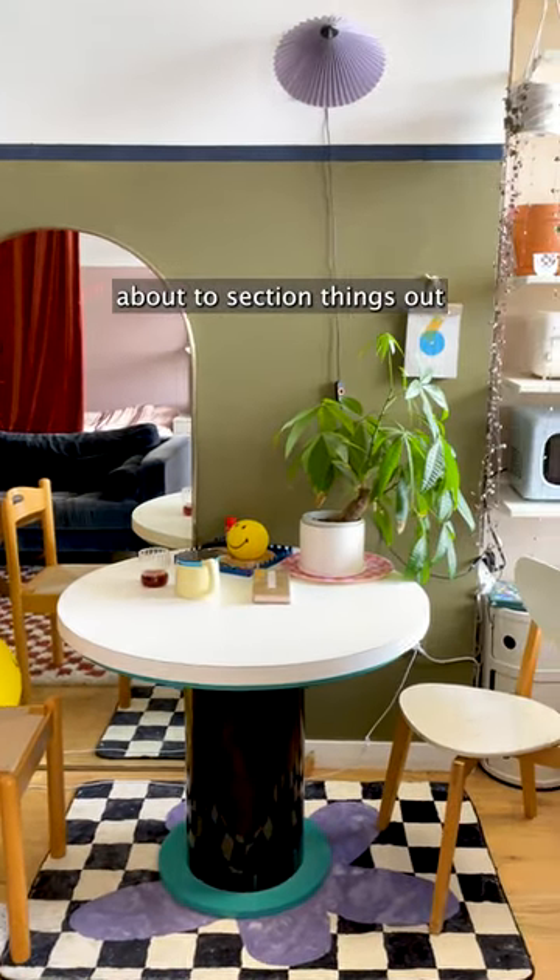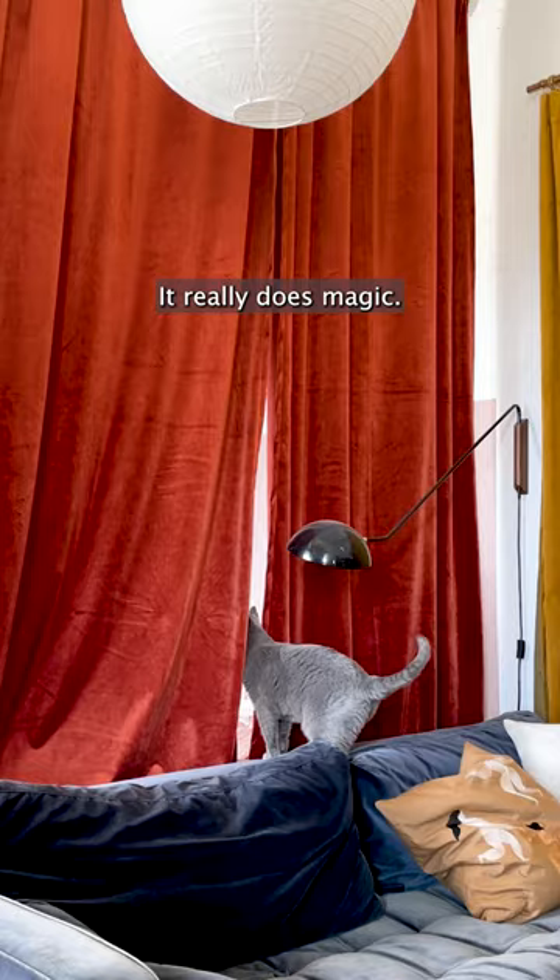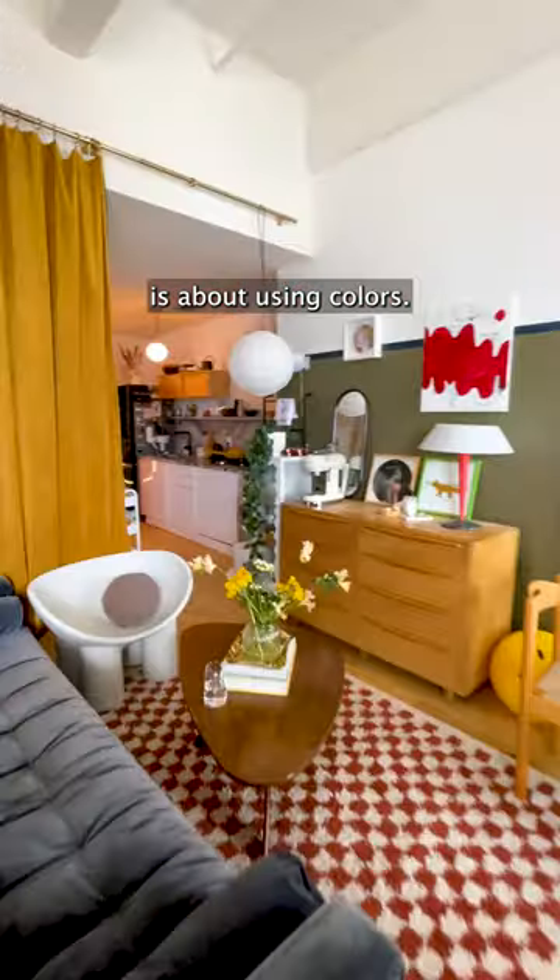The tools that I learned about to section things out are these curtains — it really does magic. And the other thing is about using colors.